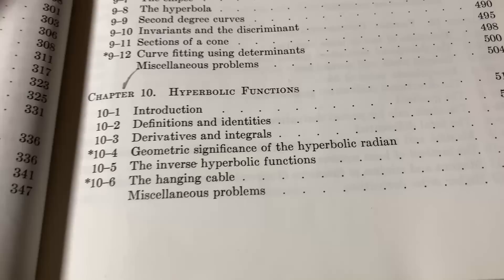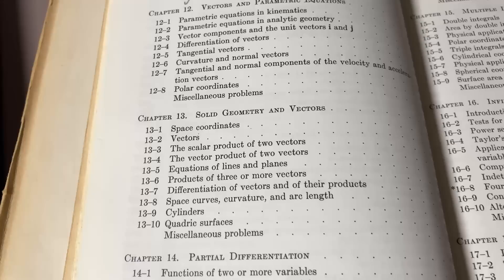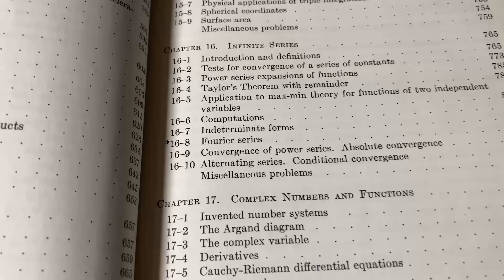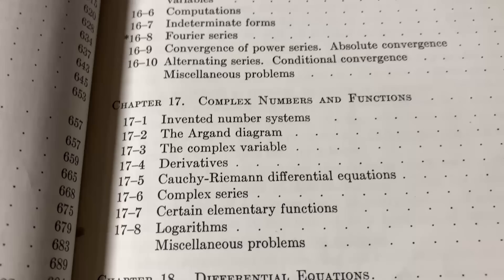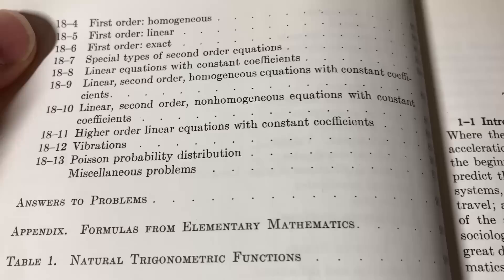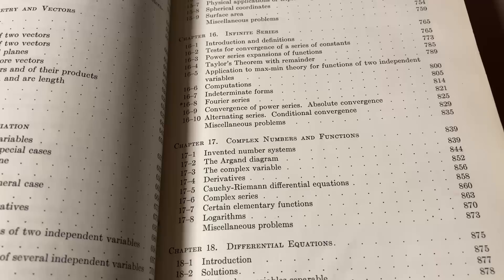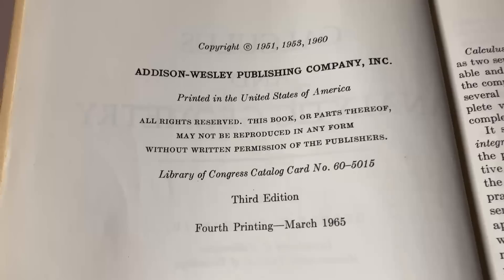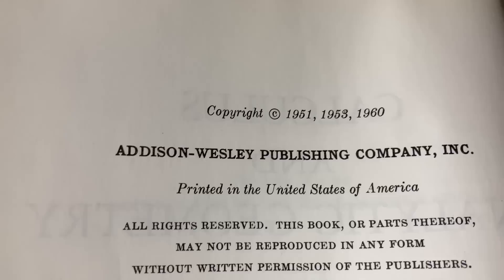However, this book has some extra content: polar coordinates, vectors, parametric equations, solid geometry and vectors, partial differentiation — that's multivariable calculus, Calculus 3 in the US — multiple integrals, infinite series, usually covered in Calculus 2, and then complex numbers and functions, including the complex variable, derivatives, logarithms, and the Cauchy-Riemann equations, plus differential equations. The complex number material isn't typically taught in Calc 1, 2, or 3, but apparently it was discussed in this era. My copy is the third edition, fourth printing, March 1965, with the original copyright from 1951.